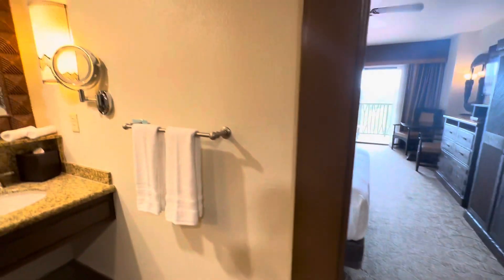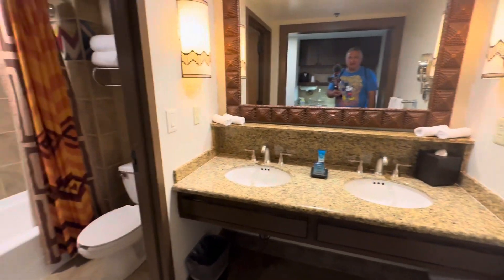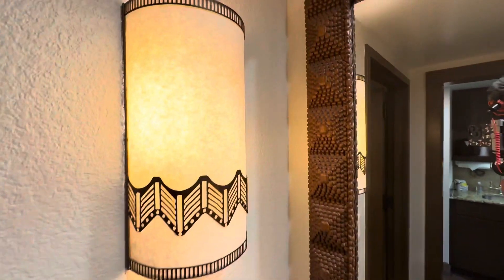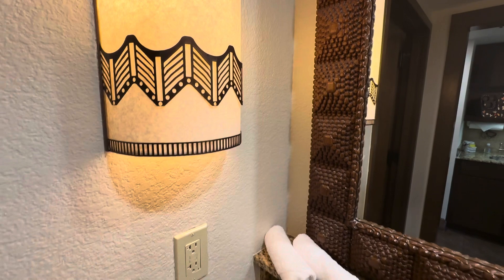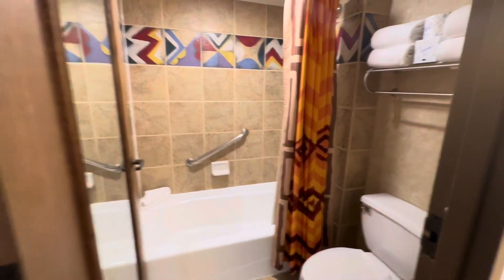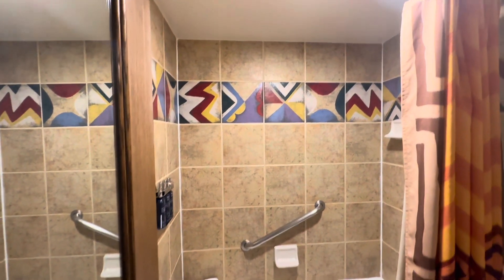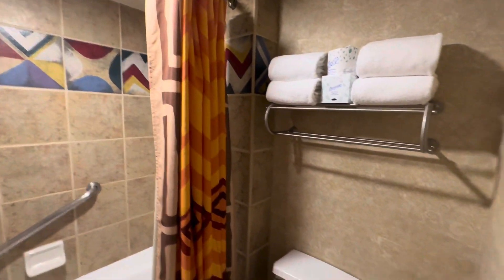Turning around here we have the double vanity straight ahead, and again the theming in the mirrors — the details and the lighting that Disney has. And then because this is a deluxe studio, we have a stand-up shower and tub area with nice tile work. Very nice rooms.